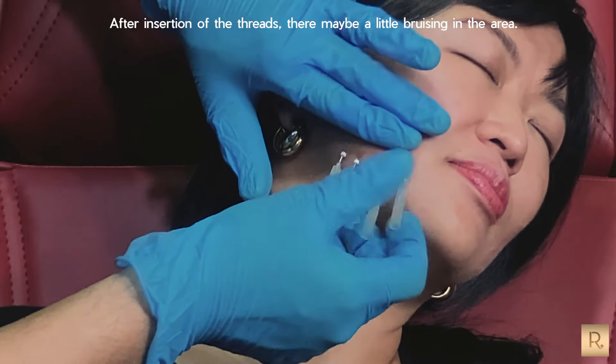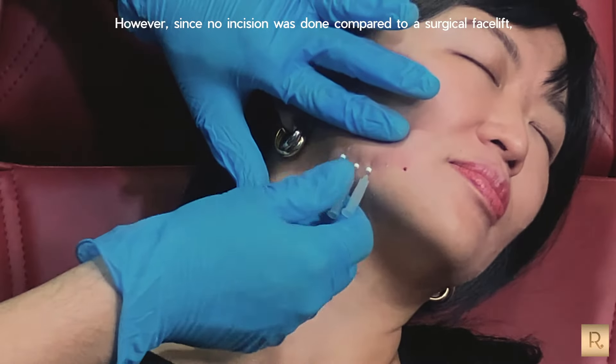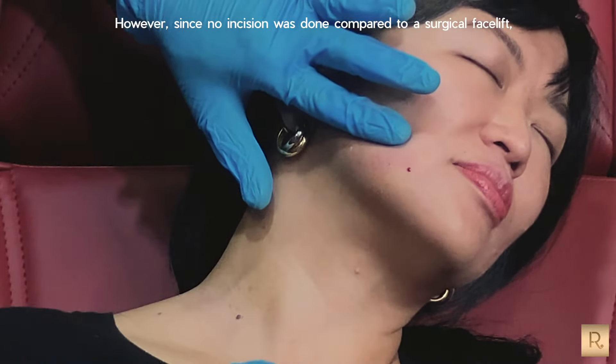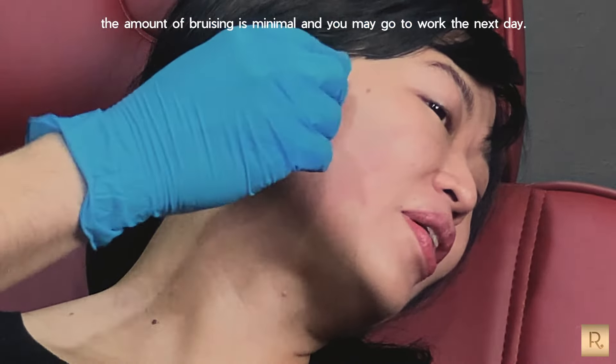After insertion of the threads, there may be a little bruising in the area. However, since no incision was done compared to a surgical facelift, the amount of bruising is minimal and you may go to work the next day.